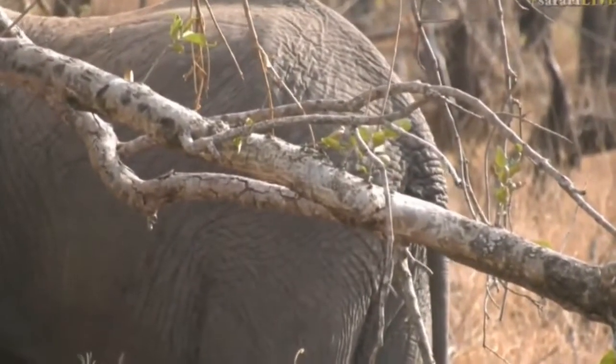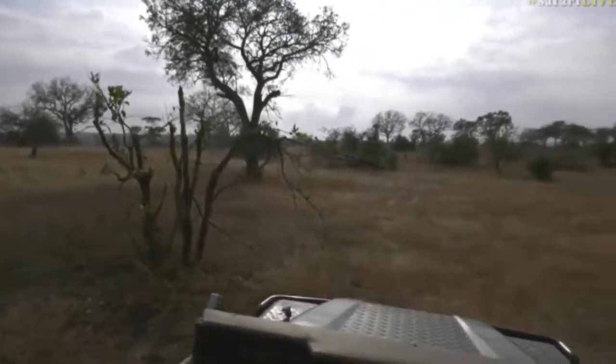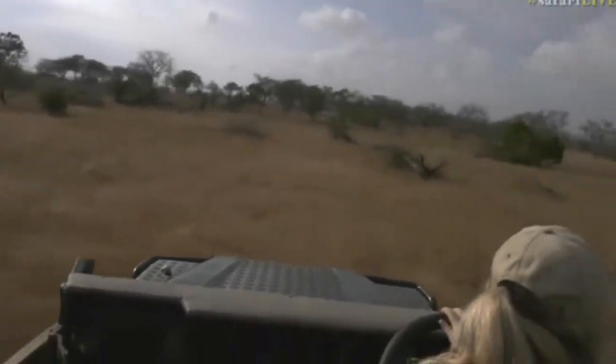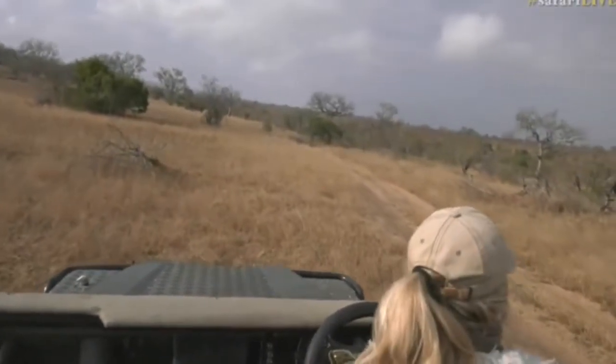Let me quickly change position to get a better view — there's more coming out! So they're not a satellite party. Here's the rest of the herd. She was leading them — maybe that's the old matriarch there.